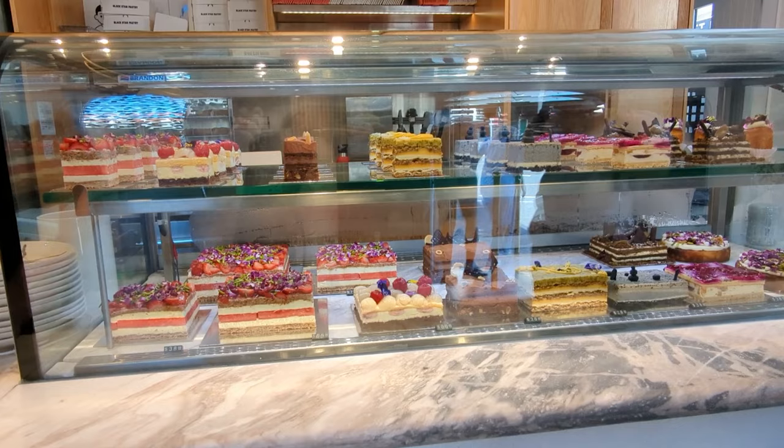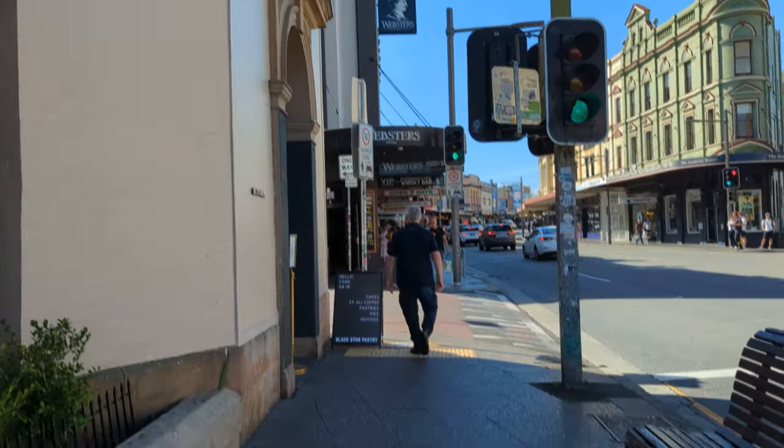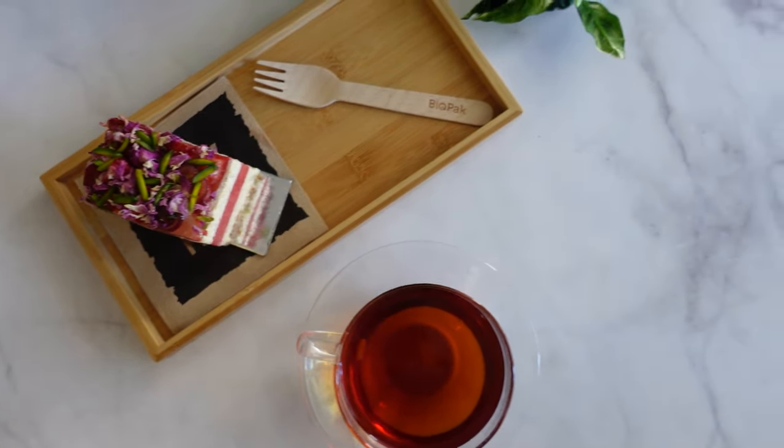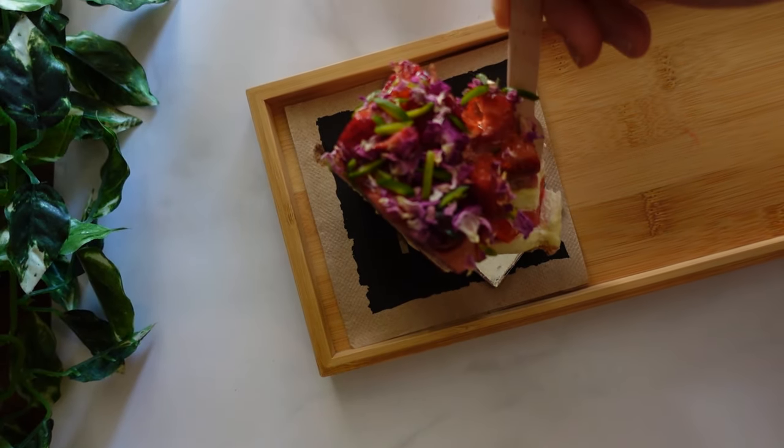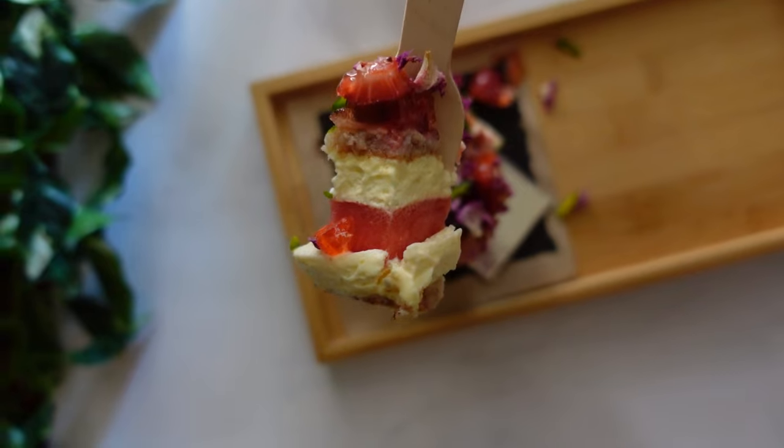So if you find yourself at Black Star Pastry, don't miss the chance to indulge in their famous strawberry watermelon cake. Trust me, it's an experience that will leave your taste buds singing.